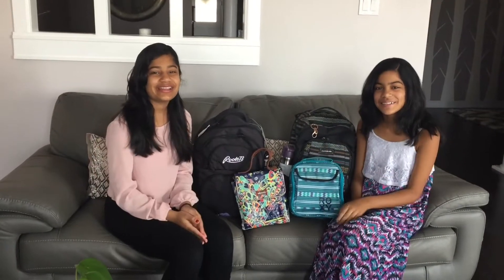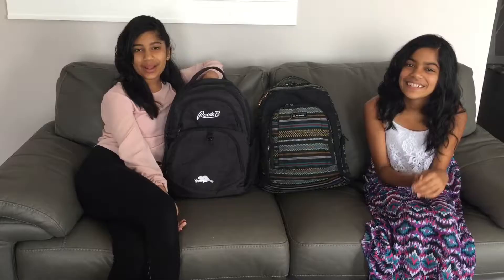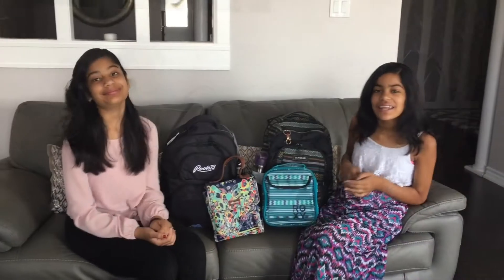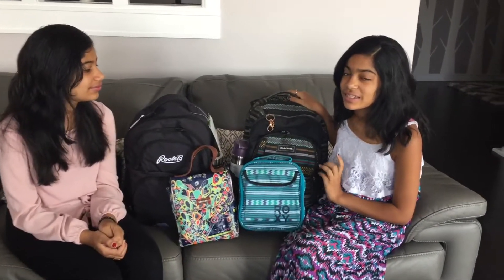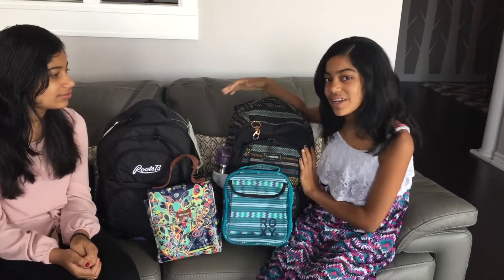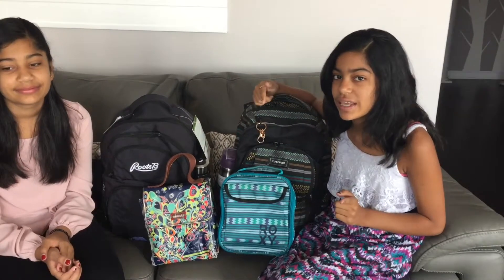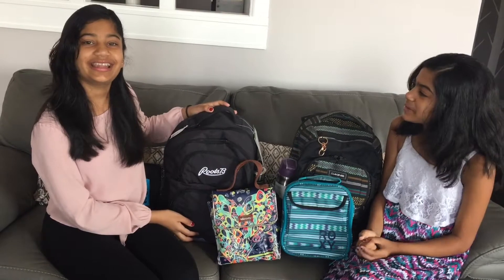Hey guys, welcome back to our channel! Today we have a very requested video for a back-to-school shopping haul. I'm excited! My backpack is from last year — it's really good and not in bad condition, that's why I'm using it again. If you have any school supplies that are not in bad condition, you should use them again.